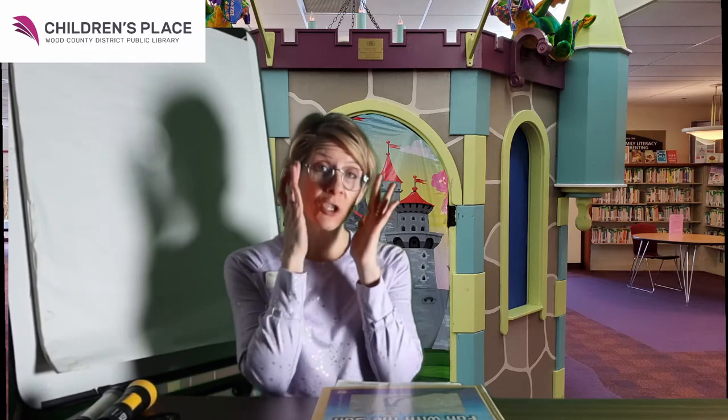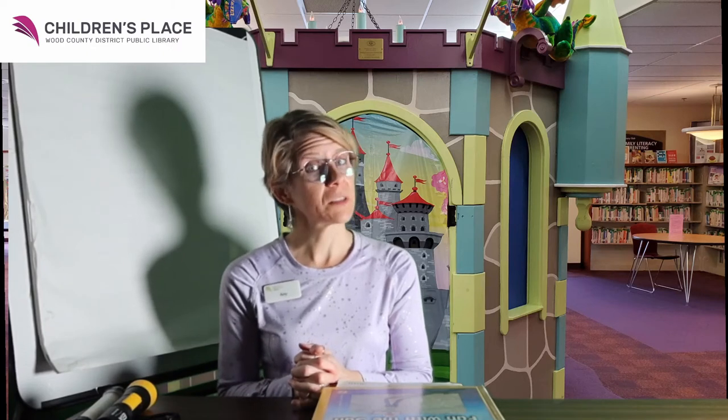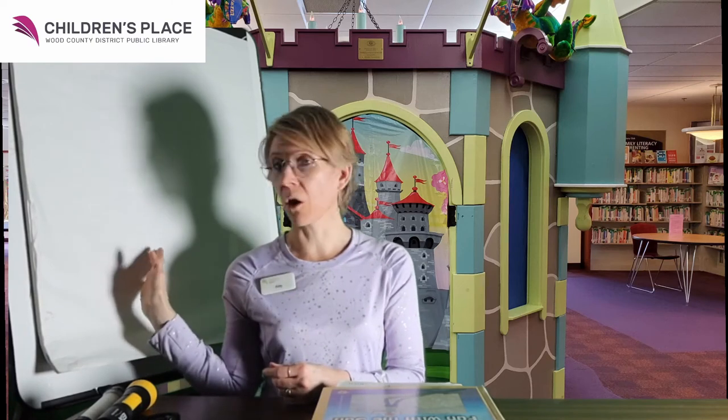The legend is that if he sees his shadow, we're going to have more winter. But if he doesn't see a shadow, we'll have an early spring. Now shadows are made when something blocks light, like my shadow on this paper — my body, my head, and my shoulders are blocking the light from getting all the way to this paper.